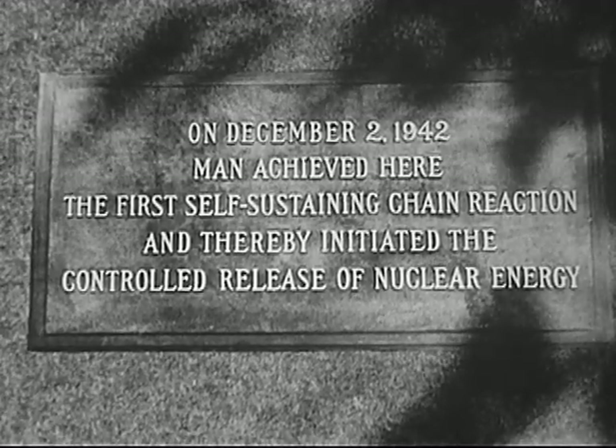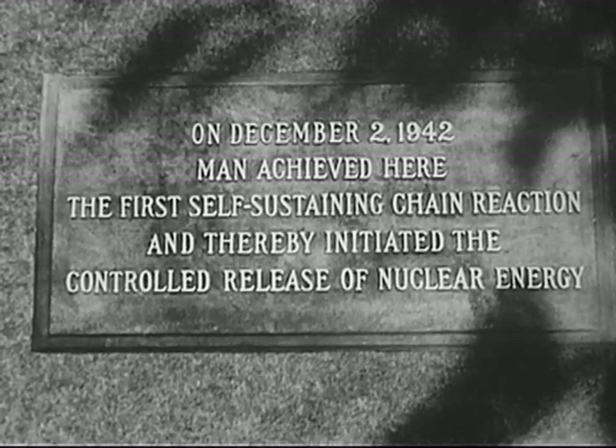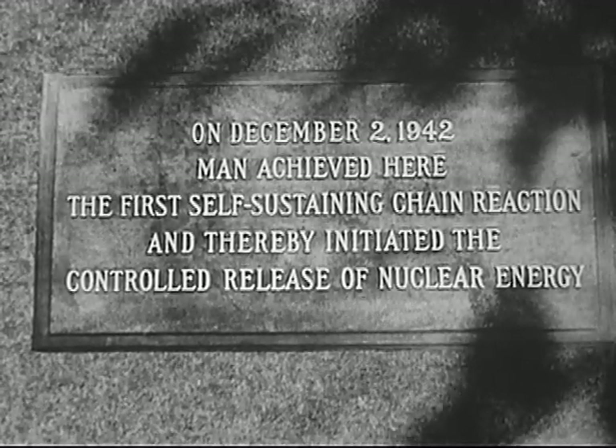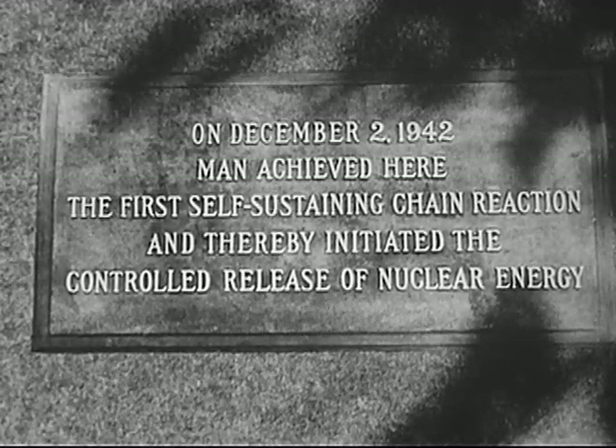On December 2nd, 1942, man achieved here the first self-sustaining chain reaction, and thereby initiated the controlled release of nuclear energy.